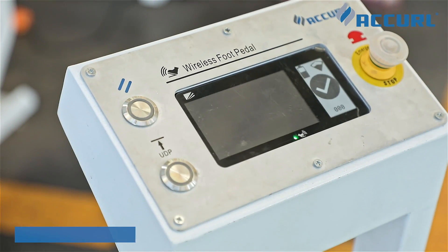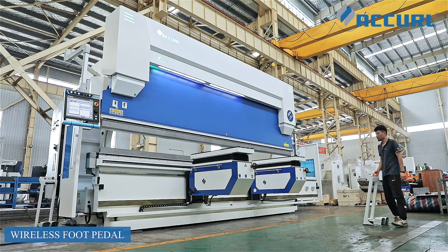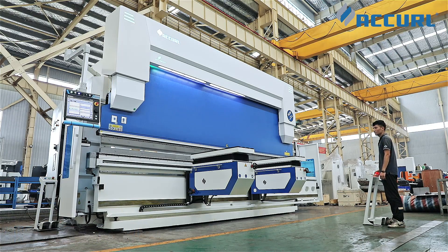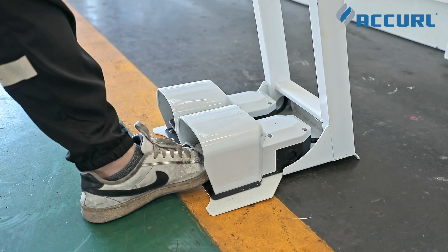Wireless foot pedal solution featuring a dual-channel wireless transmission system design, low-power e-paper display, illuminated emergency stop button, and indoor solar charging seal.